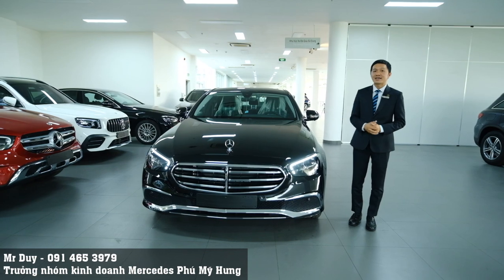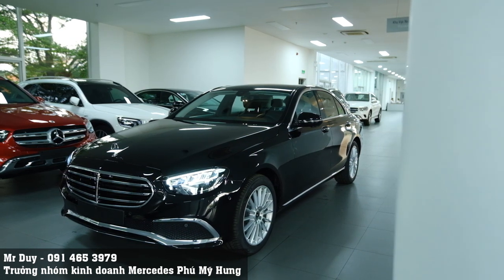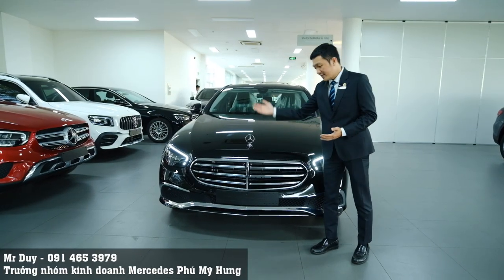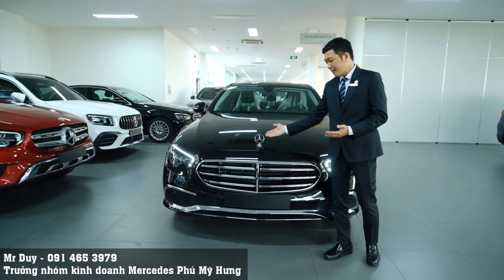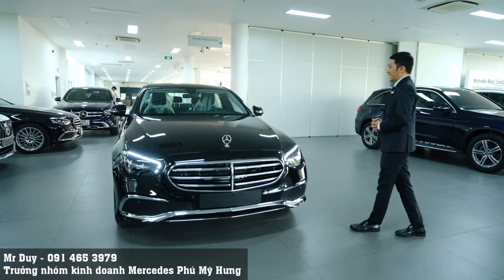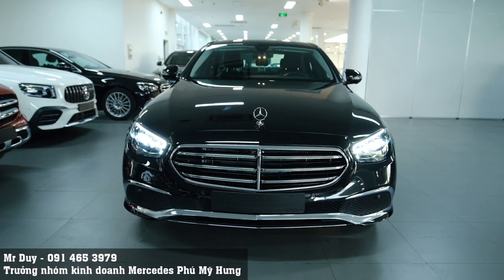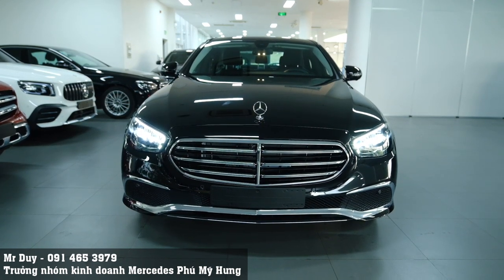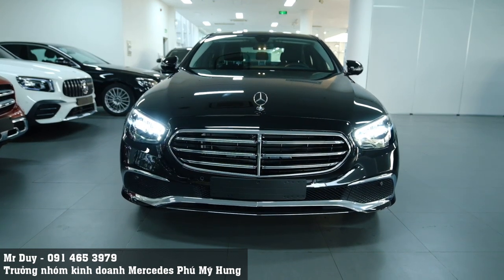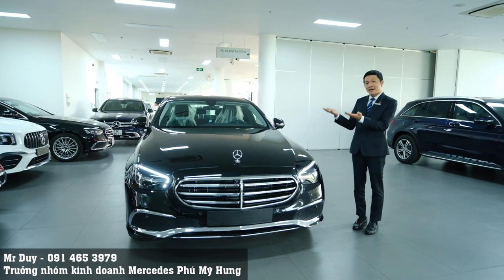Đây là chiếc xe mà Duy cực kỳ yêu thích. Với cái tên Exclusive, nó thể hiện đúng chất của chiếc xe E200 này. Các bạn thấy với thiết kế rất cổ điển và sang trọng của Mercedes-Benz, vẫn giữ được nét truyền thống với logo đứng trên ca-po cũng như lưới tản nhiệt dạng nhiều nan. Ngoại hình của chiếc xe E200 Exclusive phiên bản 2022 không khác gì so với phiên bản 2021, nhưng giá bán là 2 tỷ 470 triệu, cao hơn 160 triệu so với phiên bản 2021.